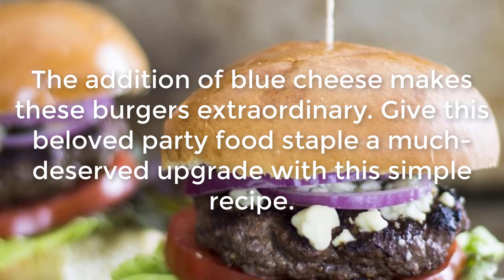Grilled Blue Cheeseburgers: The addition of blue cheese makes these burgers extraordinary. Give this beloved party food staple a much-deserved upgrade with this simple recipe.